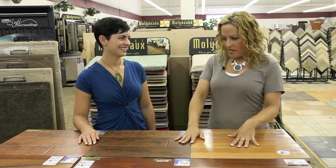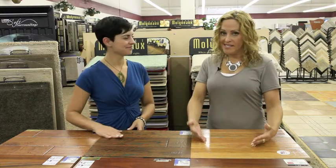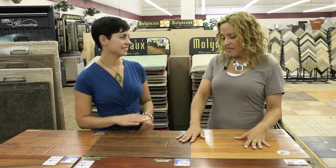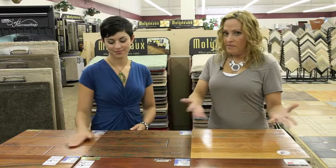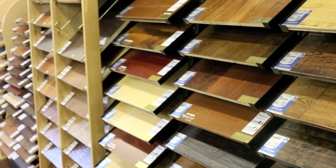Wood is huge right now. People are putting wood in homes just to try to sell them because their neighbors' houses are selling faster and they have wood in their home. Putting in some beautiful wood floors could give you a competitive edge in the housing market. It definitely adds value to your home, whether you are selling it now or in the future. It's an investment in your largest investment that's going to give you a return on your money.